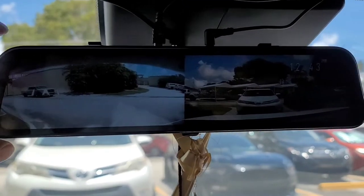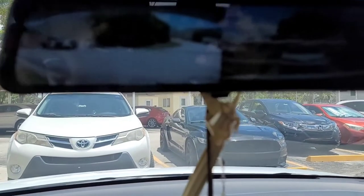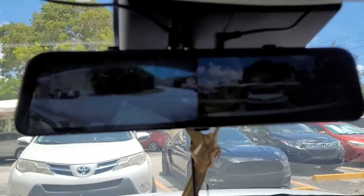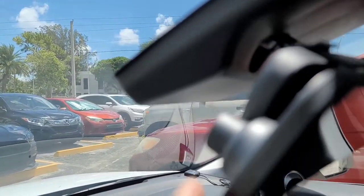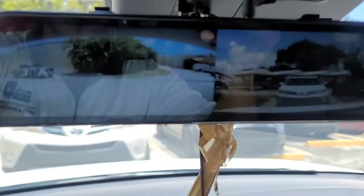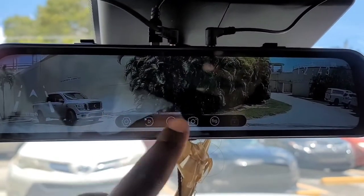This setup also comes with a GPS device that records your speed, direction, and all that. This is again the camera that's facing out. You can have it on non-stop with no problem. This is the rear view — if you prefer having the rear on, you can record that as well.